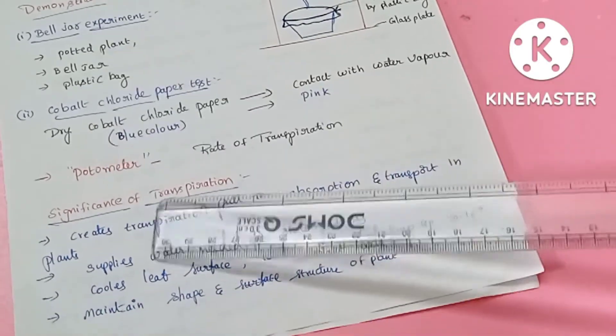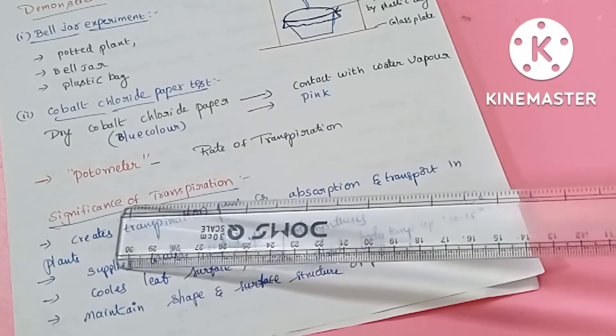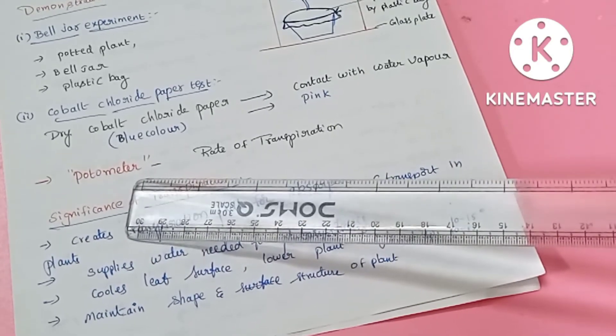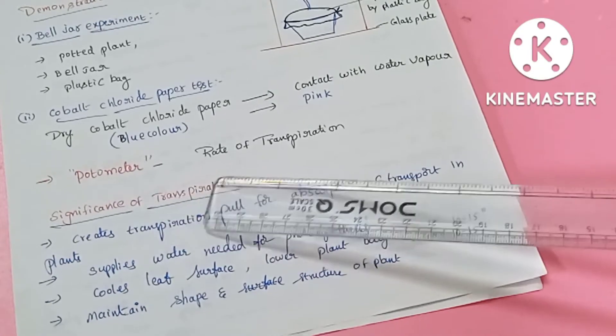The rate of transpiration is measured using a device called a potometer.